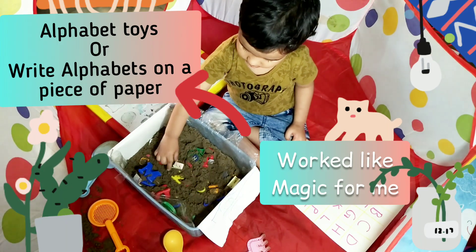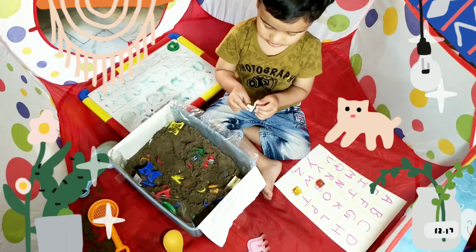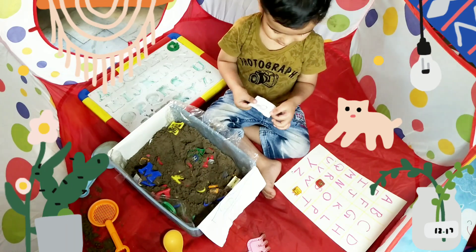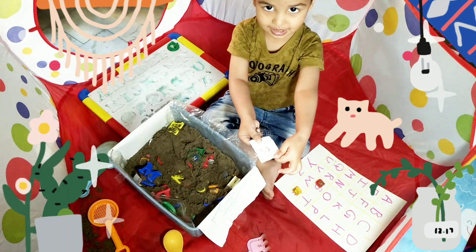Take out this paper. What is written on this paper? Open and read. What is this? C. Show it to Mama. Say C. C.